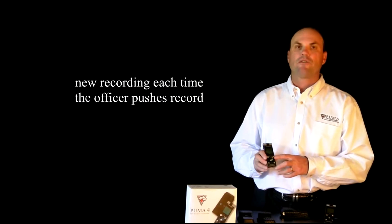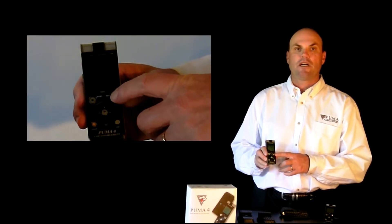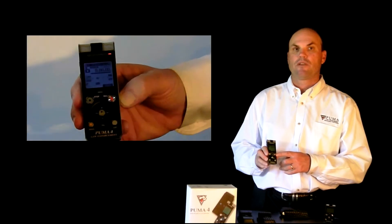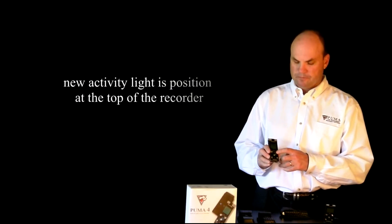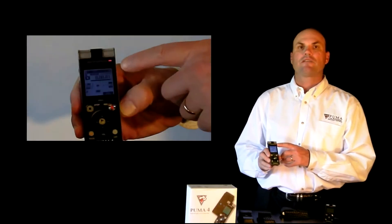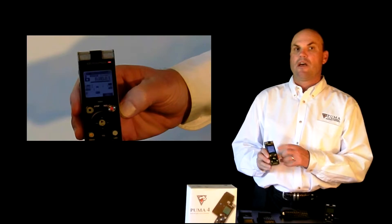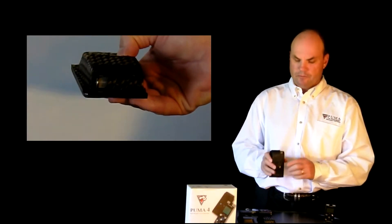Puma recorders start a new recording each time the record button is pressed, making an individual file of each contact, interview, or report. This allows for easy management and retrieval of each recording. Adding to the ease of use, the recording activity light is located at the top of the recorder, and once placed in the Puma holster, is only visible to the officer. This confirms the recorder is active.